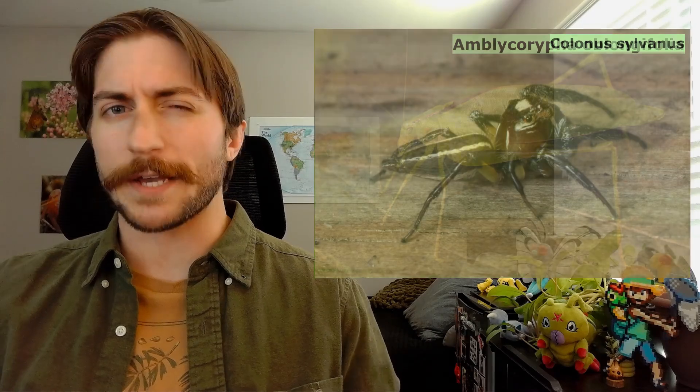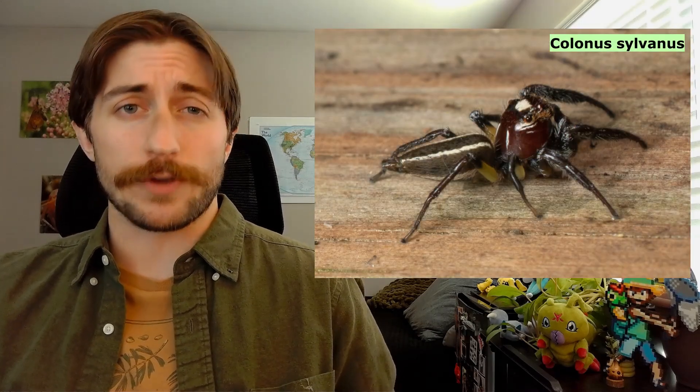Welcome to the Insect Spotlight Project, a channel dedicated to shining a light on insects, spiders, and any other creepy crawlies that get left out of the ecologic spotlight. Today we're talking about the family Cicadidae, better known as the cicadas.